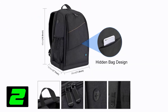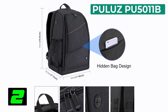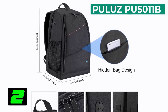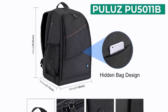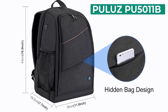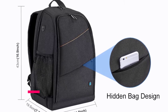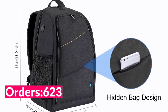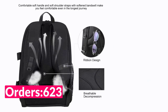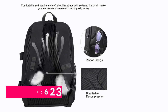Number 2 on our list is Pulu's PU5011B. Specifications: Brand name: Pulu's. Style: Backpacks. Material: Polyester. Model number: PU5011B. Fit for photographer accessories. Type: Upgrade version backpack, two-in-one camera bag. Features headphone hole with waterproof. Color: Black.